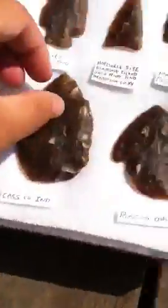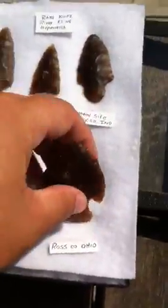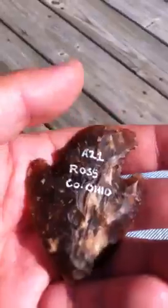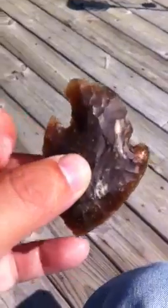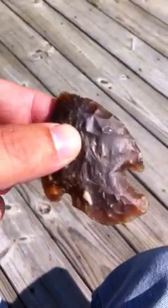And this last one is a Snyder's style point. It's got an ear nick right here. It was found in Ross County, Ohio. That's where the famous Hopewell mounds are — a lot of them are in Ross County. The main Hopewell site.